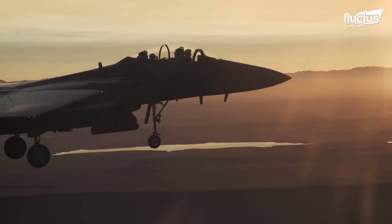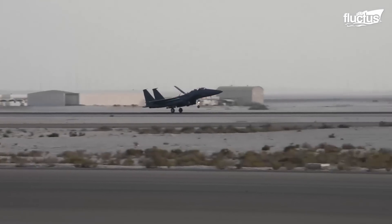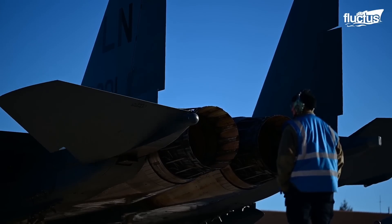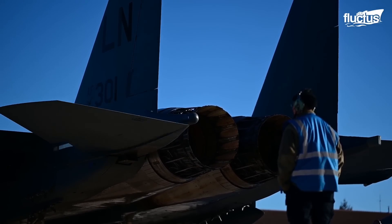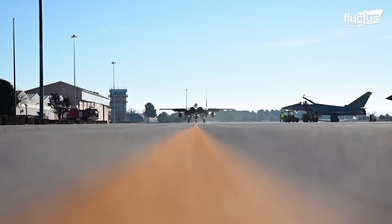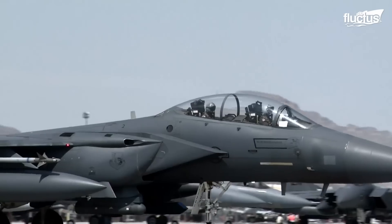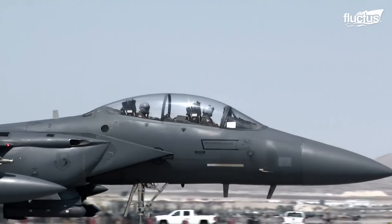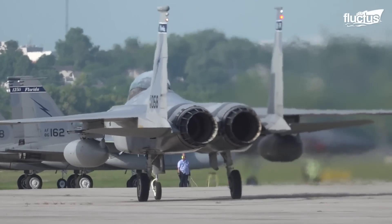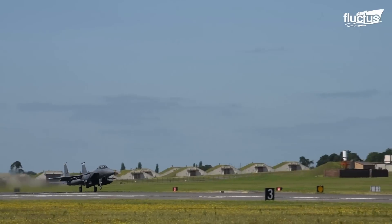Twin Pratt & Whitney F-100 PW-100, 220, or 229 turbofan engines, each capable of producing between 23,450 and 29,000 pounds of thrust, powered the F-15 Eagle variant. These engines are not only powerful, but they also significantly contribute to the F-15's maneuverability and speed.